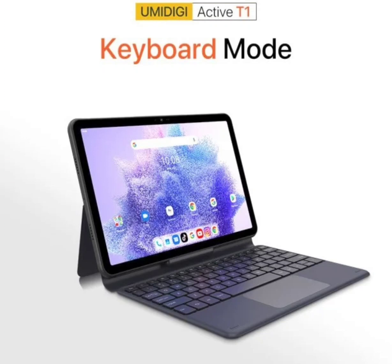The Active T1 is the most rugged of the lot. It comes with the MIL-STD-810G, IP68, and IP69 reliability and durability standards.